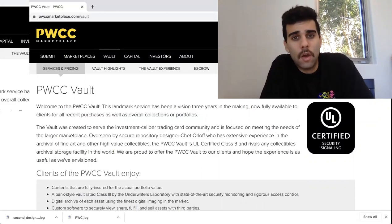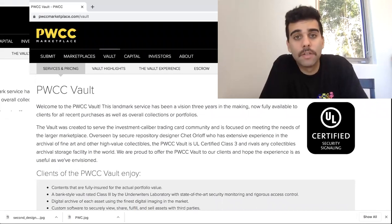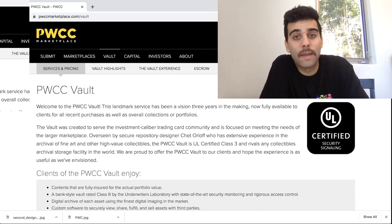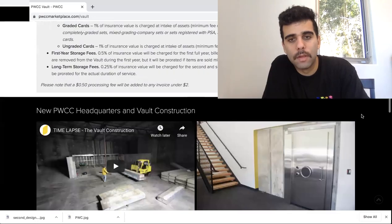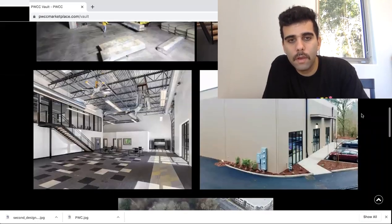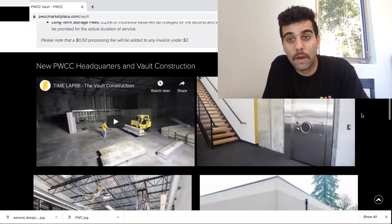First, we're going to be using PWCC. What is PWCC? Basically, it's a marketplace — you've probably seen a bunch of PWCC listings on eBay. It is a marketplace, and the reason I'm talking about it right now is that PWCC has vaults. They reside in Oregon. If we go down on the screen here, it will show you their headquarters. They have a big storage center in a high-quality vault.